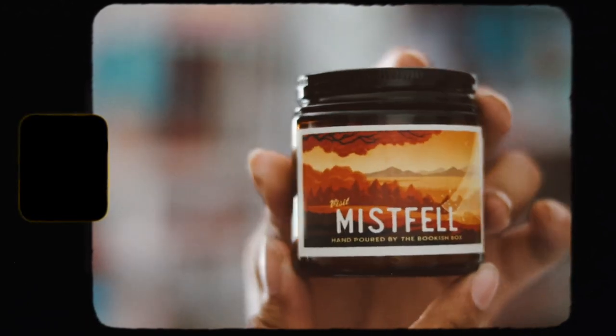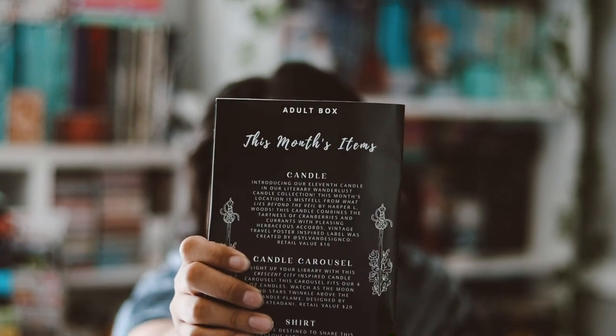Let's go ahead and show you guys the first thing here, which is our monthly candle. This is 'What Lies Beyond the Veil.' With the Bookish Box, they will do a candle in all of their boxes, so you know you're getting a candle. Here is the little decor logo piece. It smells really good — very fruity, like candy. I like it quite a bit. If you want to know the scent, you can read the label because I'm not going to pronounce it.